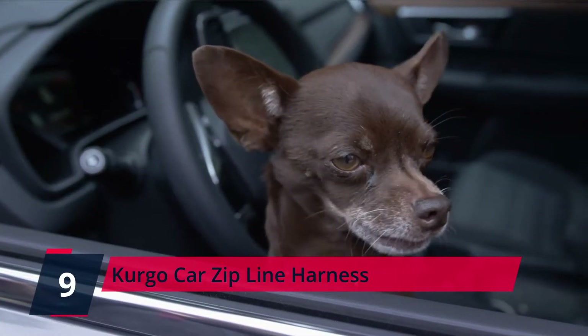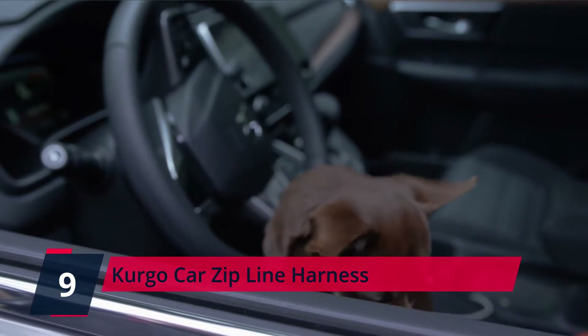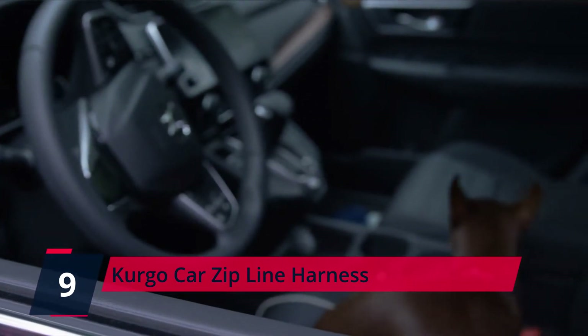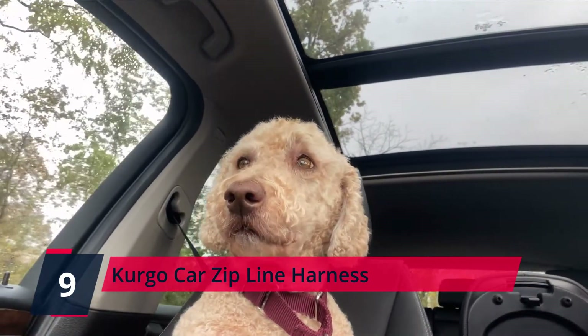This clever invention will keep your dog in the back seat but lets them slip back and forth between the rear windows. Your pet is kept secure, and they have access to all the wind they desire on their face while you drive safely.